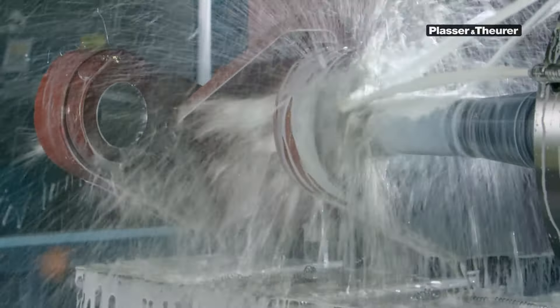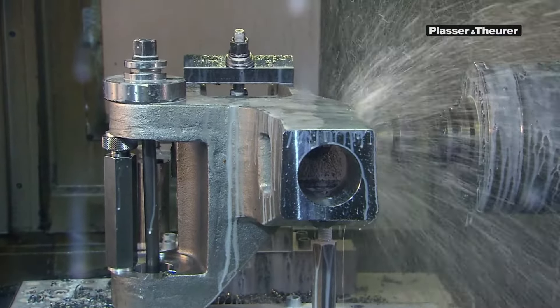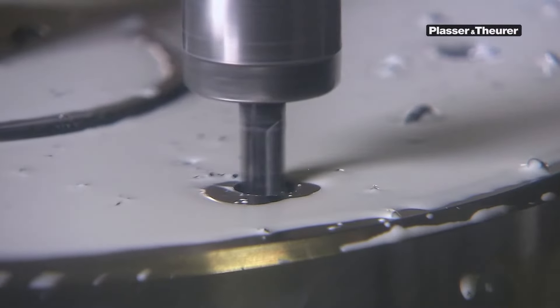Cutting, grinding and milling machines. CNC automatic production equipment. Welding robots and drilling stations with impressive dimensions.